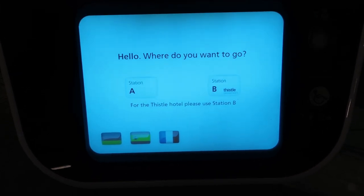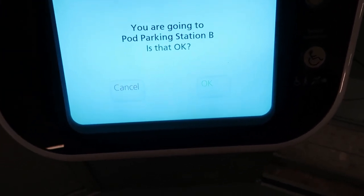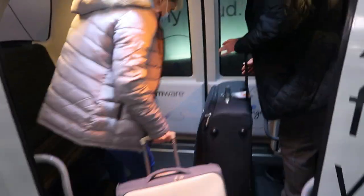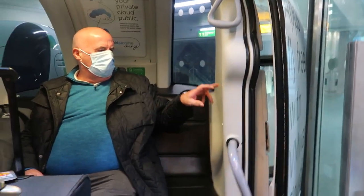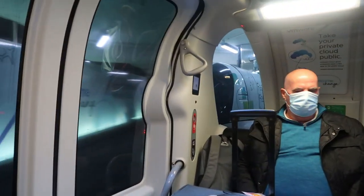So we want to go to Station B to the Thistle Hotel. The system confirms: you are going to pod parking Station B. Please let people off the pod before you get in. Your pod is going to pod parking Station B. This is exciting - tiny little pods! It's a bit cramped, but it's a luxury little taxi. We've never been in a pod before - that's it!